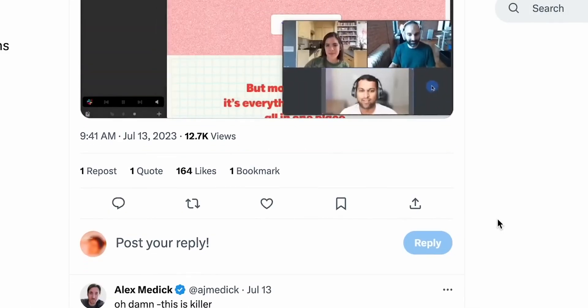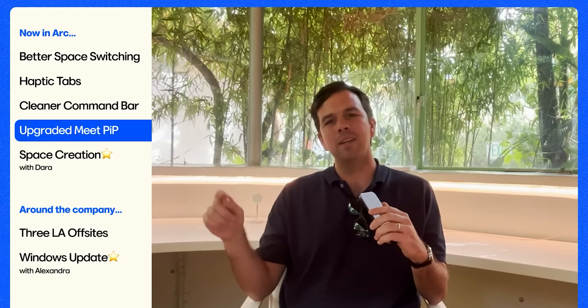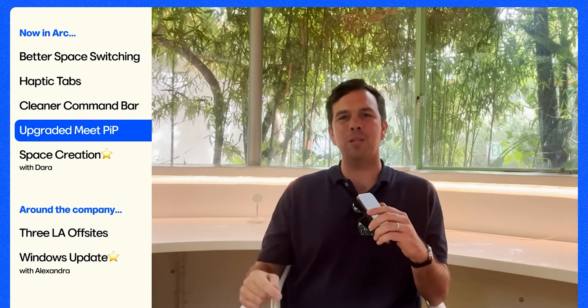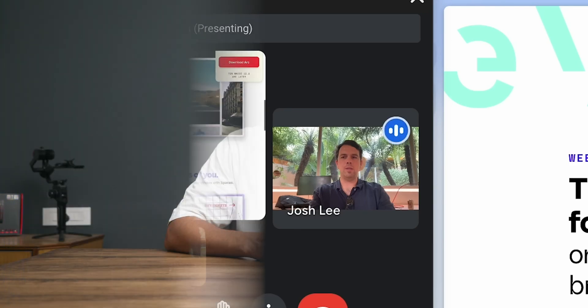Moving to some other updates which might be relevant for you. Next in the list, we have PIP mode for Google Meet available in this browser. Meet doesn't have it by default, so Arc made it for you. Now the PIP mode has even more video controls, which makes it more productive to use.